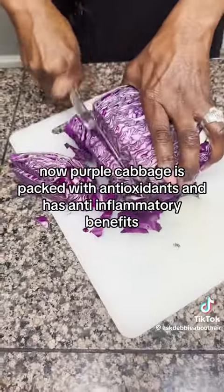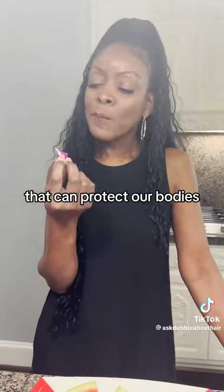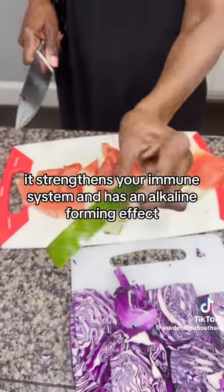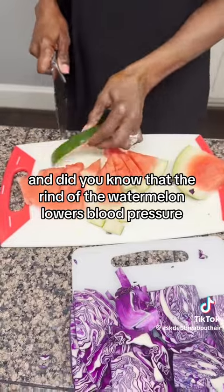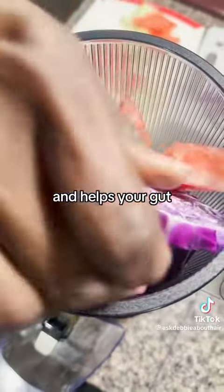Purple cabbage is packed with antioxidants and has anti-inflammatory benefits that can protect our bodies from oxidative stress and inflammation. Watermelon strengthens your immune system and has an alkaline-forming effect. Did you know that the rind of the watermelon lowers blood pressure, cholesterol levels, and helps your gut?